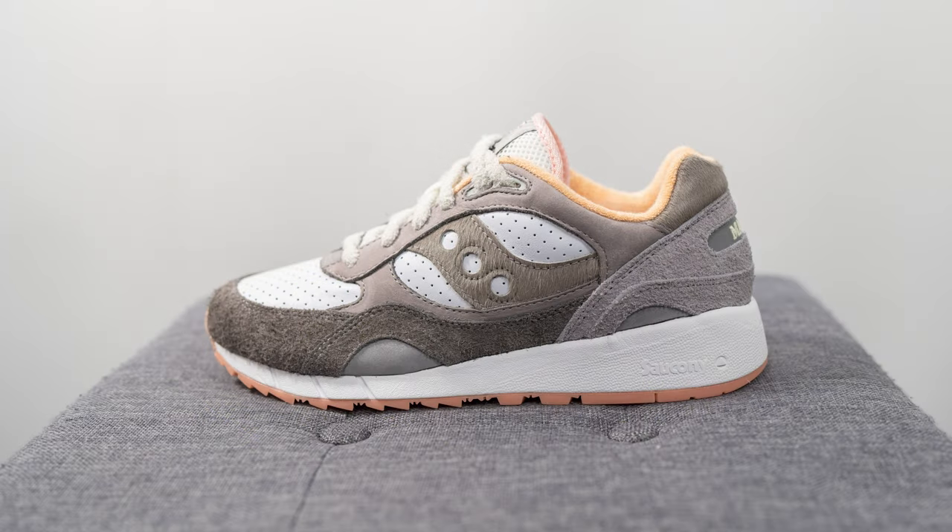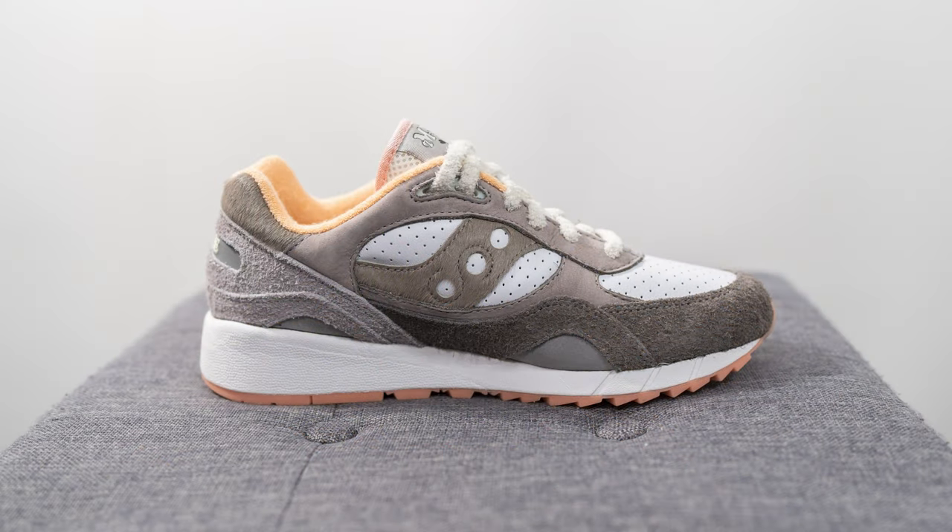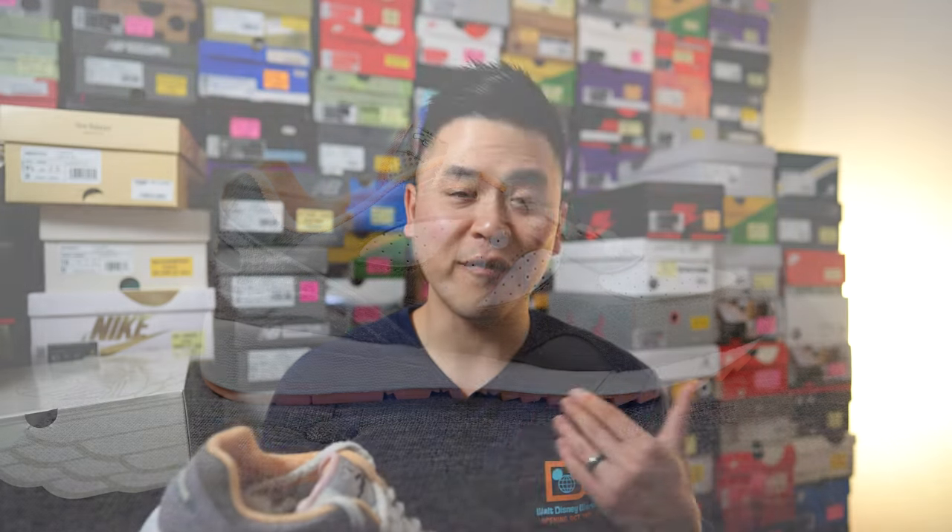This is a collaboration between LA-based streetwear brand Maybe Tomorrow and Saucony. The collection is called Better Together and is inspired by the classic fable of the tortoise and the hare. The Shadow 6000 is inspired by the hare character, while the 3D Grid Hurricane is inspired by the tortoise. This pair retailed for $150 US or $200 in Canada, recently landing in Canadian shops even though the collection debuted late last year. I personally found it very intriguing when the initial images leaked and wanted to see them in person.